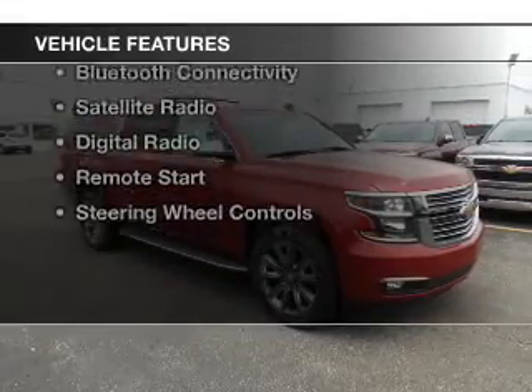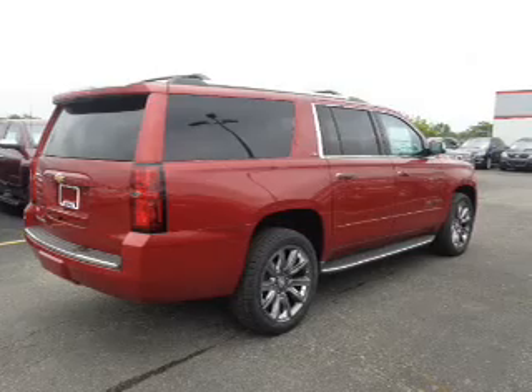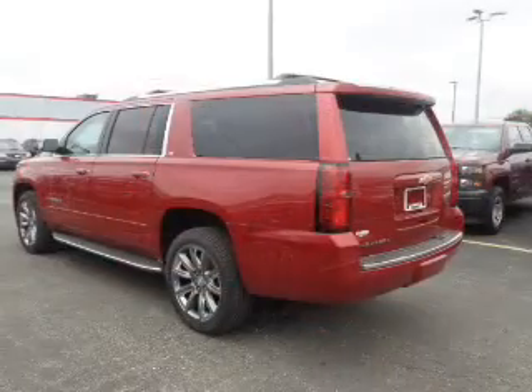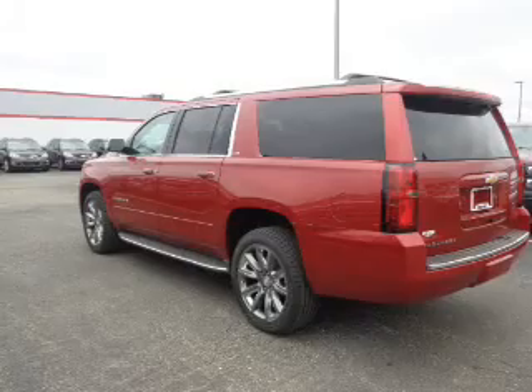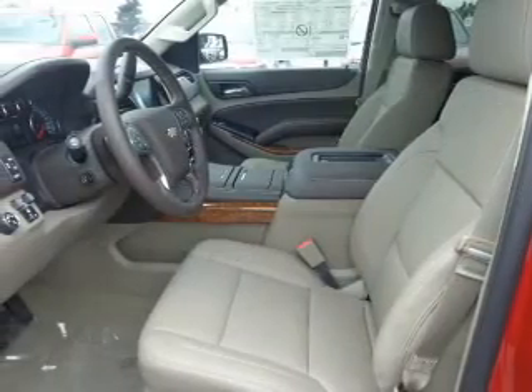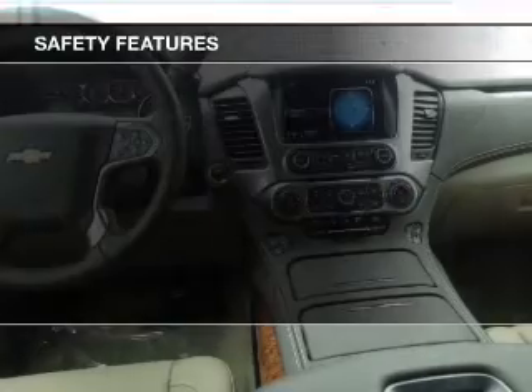The features include a power sunroof, electric trunk, heated steering wheel, leather seats, heated seats, Bluetooth connectivity, satellite radio, digital radio, remote start, and steering wheel controls.